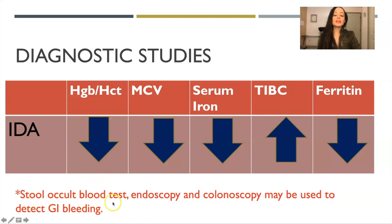Sometimes a stool occult blood test will be done. If in the hospital, the doctor may send it. An endoscopy and colonoscopy may be the next step, performed by a GI doctor, and may be used to detect GI bleeding.